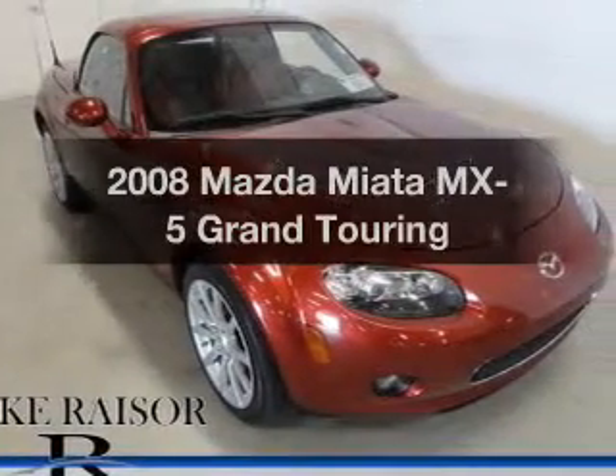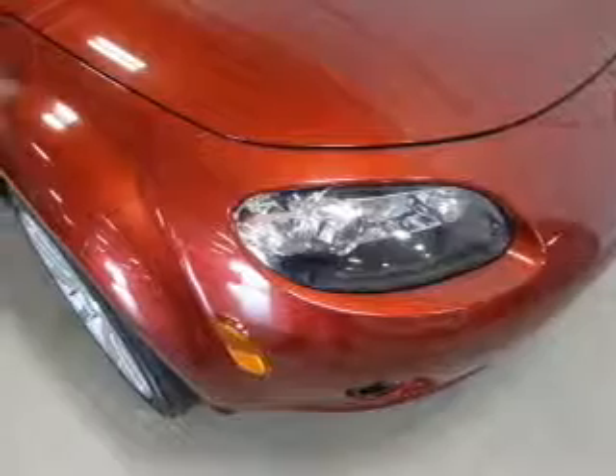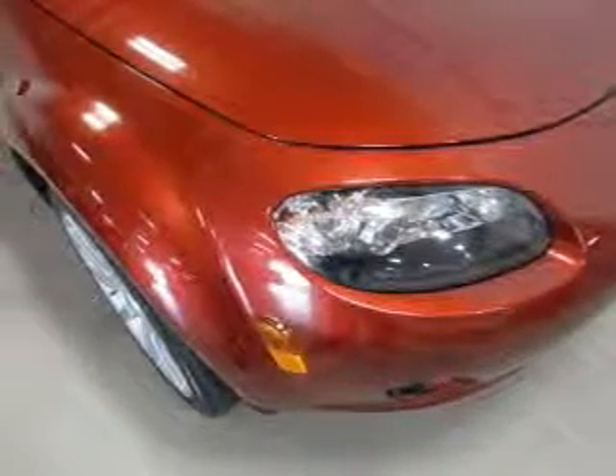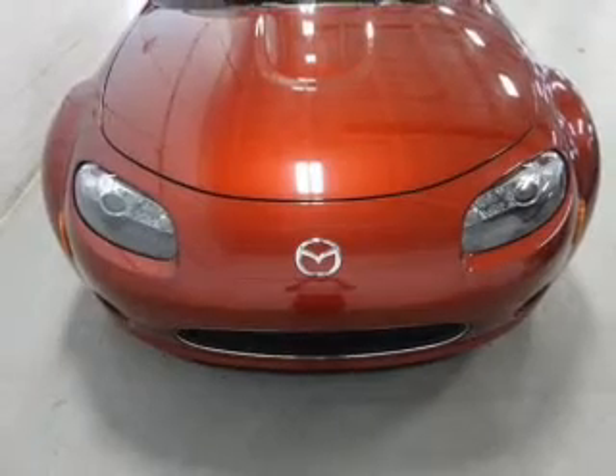Travel the roads in style and comfort in this great vehicle. The powertrain includes rear wheel drive with an efficient four-cylinder engine connected to a manual transmission that will keep you in touch with your vehicle.